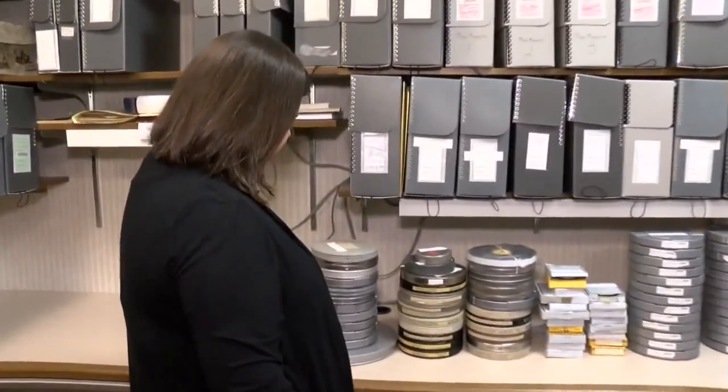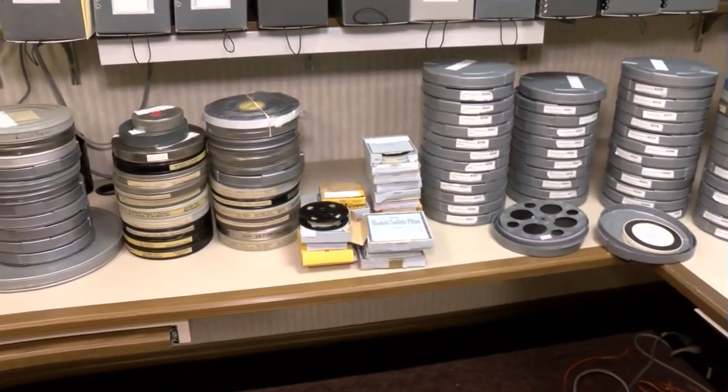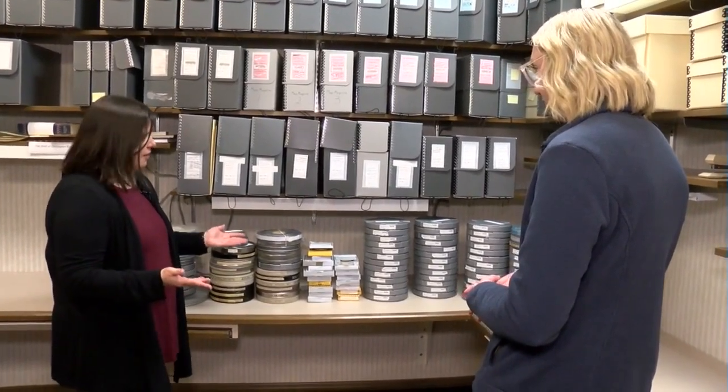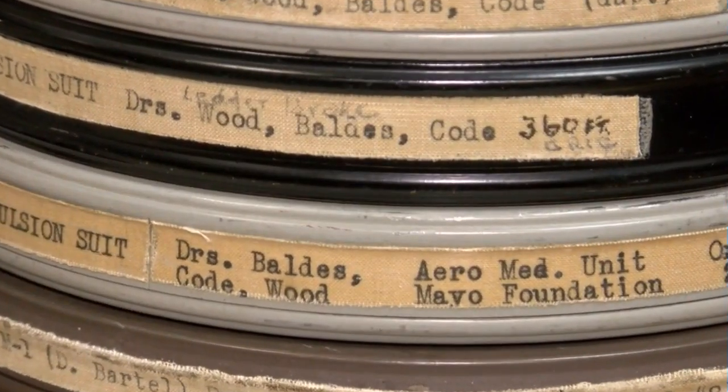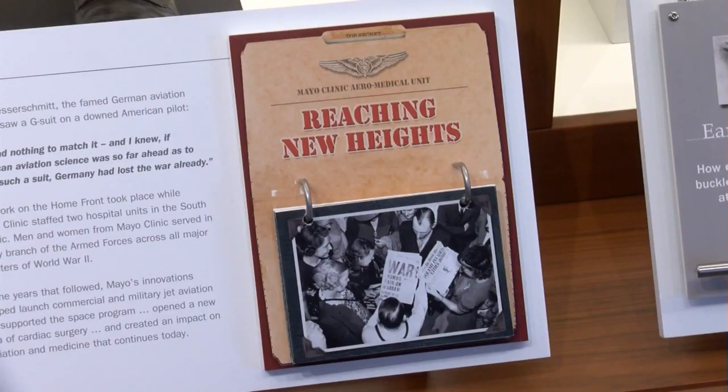Inside were boxes and original metal film cans — a treasure hunt find at the perfect time. 700 feet worth of film. Digital archivist Emily Christofferson was one of the first to see them.